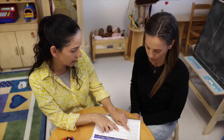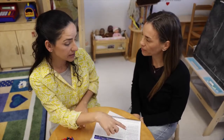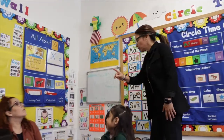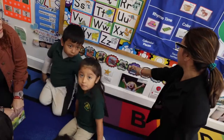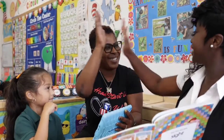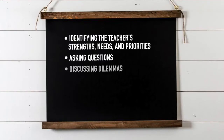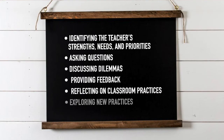The key to making PBC successful is developing a collaborative partnership. This refers to the interactions between the peer coach and teacher that provide opportunities for identifying the teacher's strengths, needs, and priorities, asking questions, discussing dilemmas, providing feedback, reflecting on classroom practices, and exploring new practices.